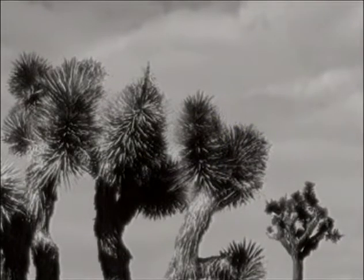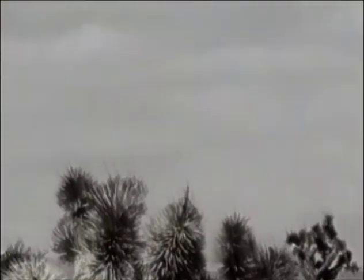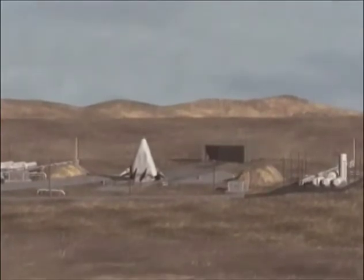To develop technologies essential for lowering the cost of going to space, Lockheed Martin is building and will fly an extraordinary, fully reusable vehicle, the X-33.